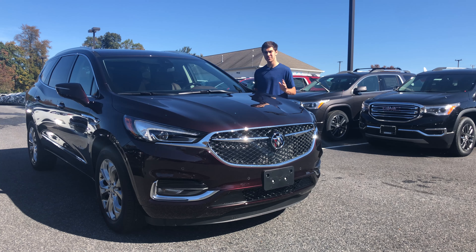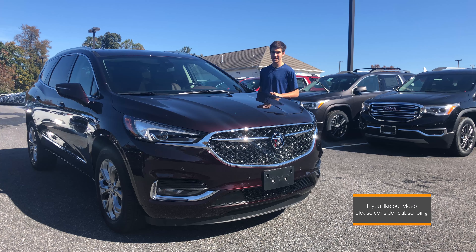A big thanks to all the folks at Kuhn Chevy Buick GMC of Clarksville, especially Eric, for helping us get a look at this vehicle.